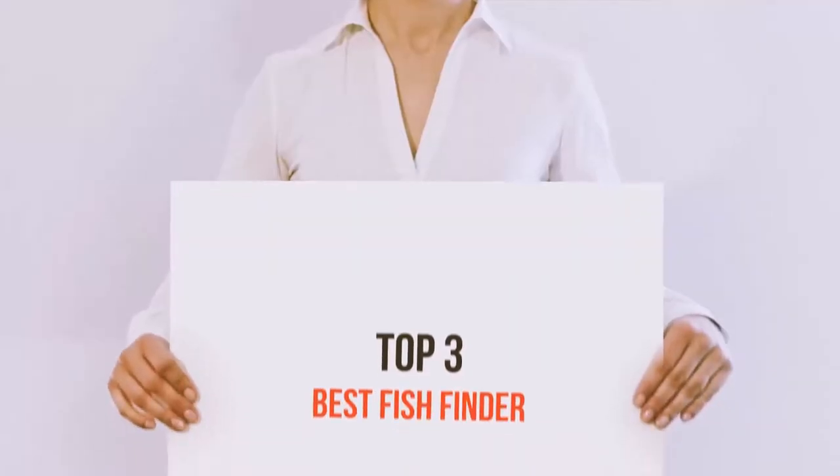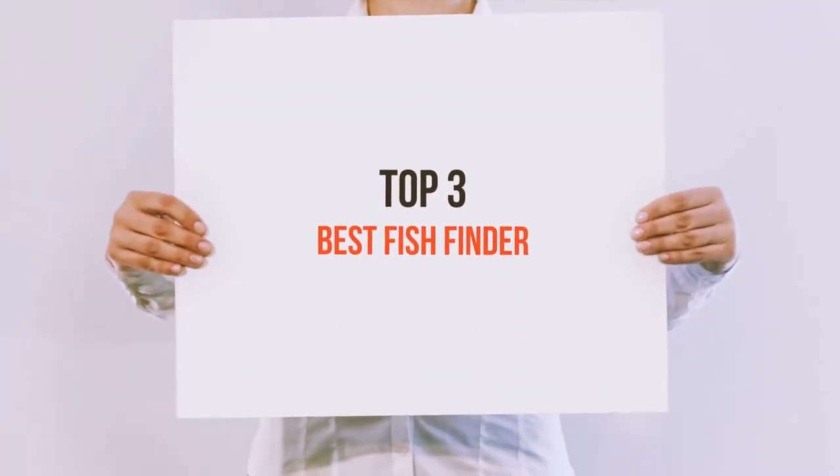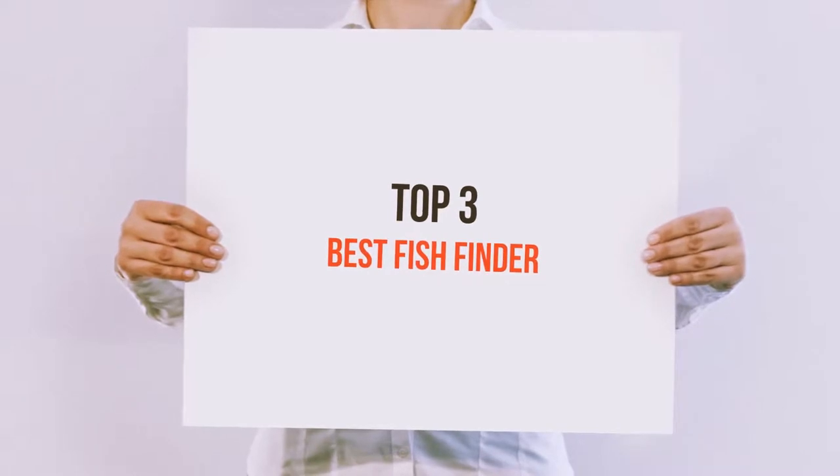Hello guys, welcome back to my channel. Today I'm gonna talk about the top 3 best fish finders.